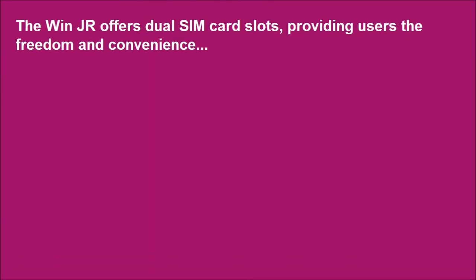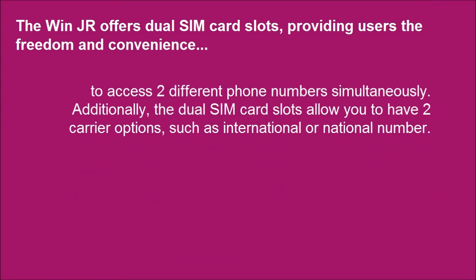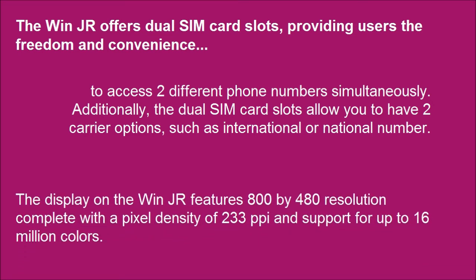The Win Jr offers dual SIM card slots, providing users the freedom and convenience to access two different phone numbers simultaneously. The dual SIM card slots also allow you to have two carrier options, such as an international or national number. The display features 800x480 resolution, a pixel density of 233 ppi, and support for up to 16 million colors.